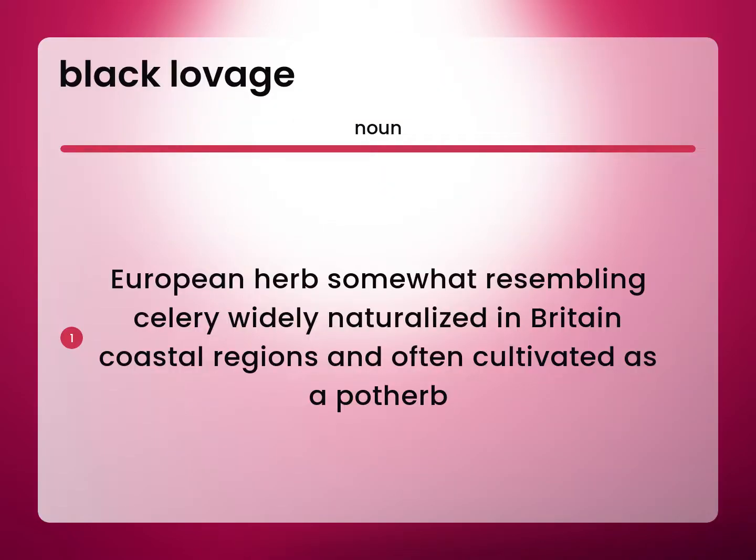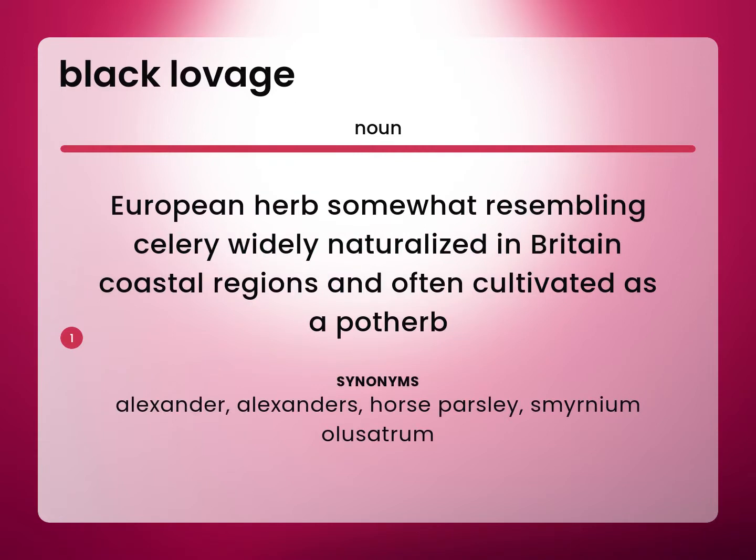European herb, somewhat resembling celery, widely naturalized in Britain, coastal regions, and often cultivated as a pot herb. Alexander, Alexander's, horse parsley, Smyrneum olusetrum.